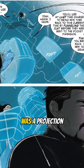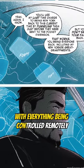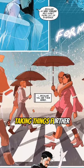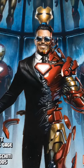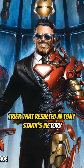Even the pilot, Tony, was a projection, with everything being controlled remotely. Taking things further, the entire city around them is revealed to be part of the hologram armor — an ingenious trick that resulted in Tony Stark's victory.